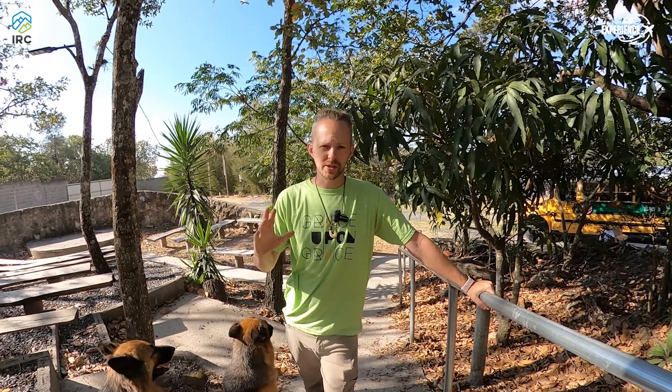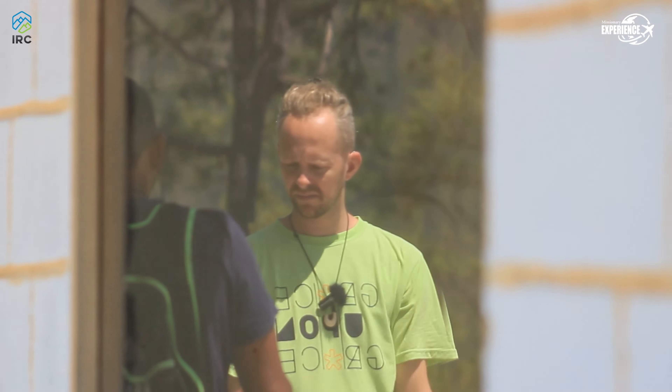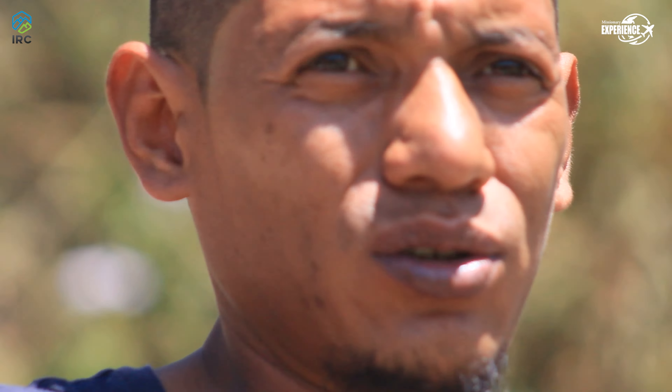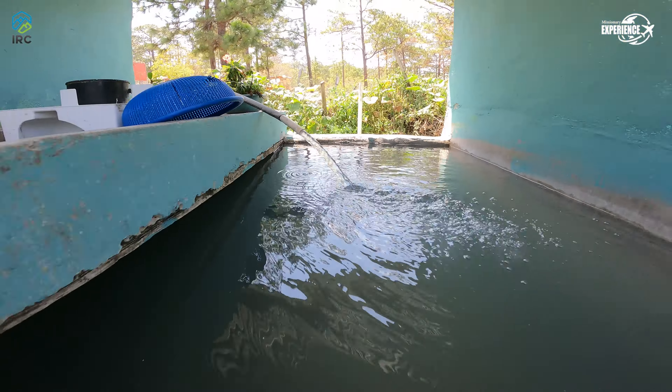Hey guys, so glad to have you back on the channel. Just to give you a little background — we started this channel so you guys could have a little bit of an experience in the missionary field. Not every missionary looks the same; I think a lot of them have their own unique perspective, and for me this is what it looks like here down in Honduras.